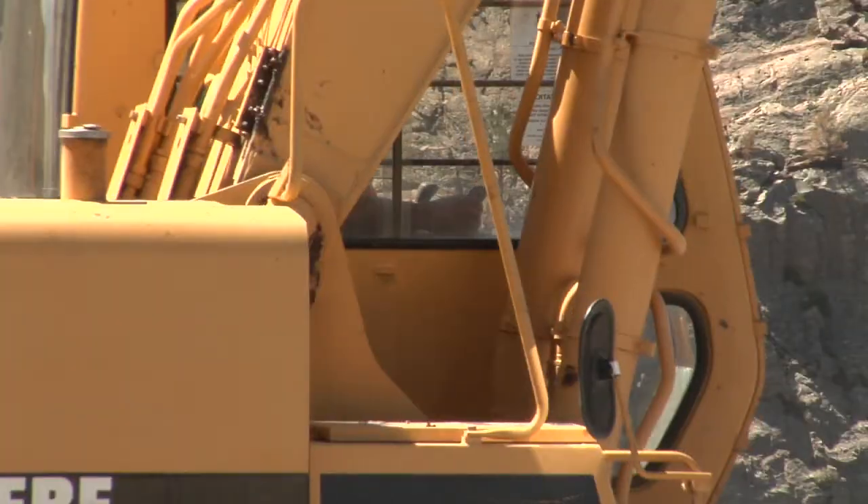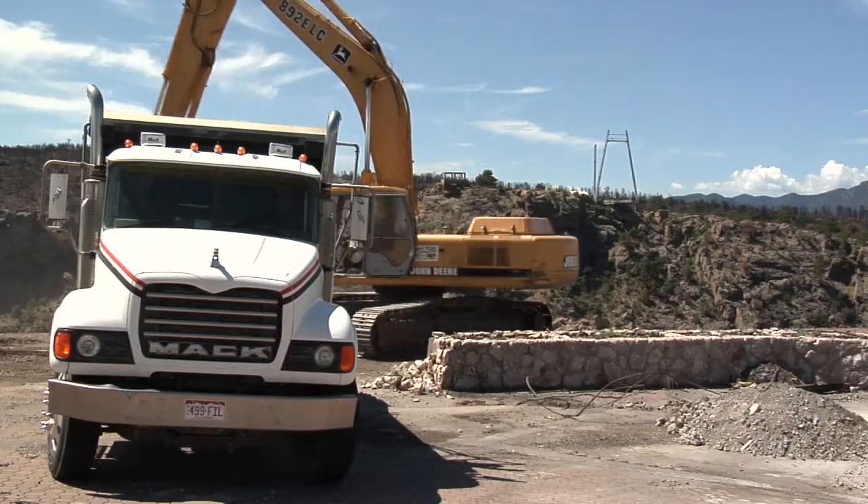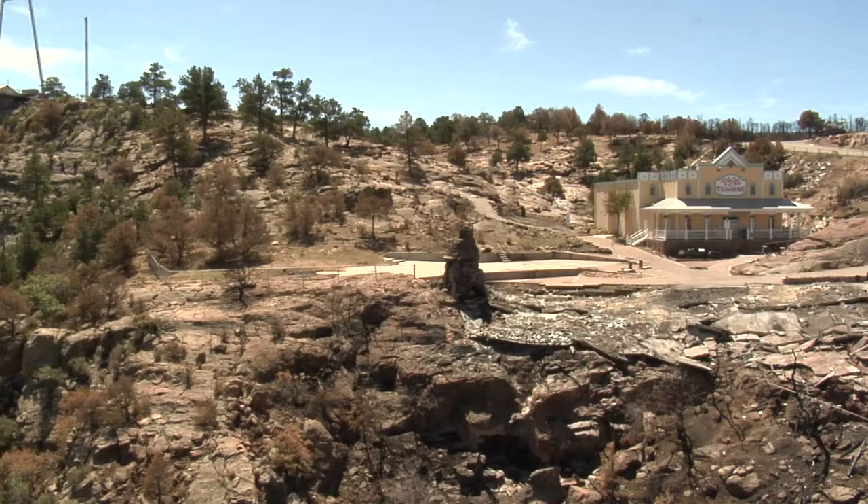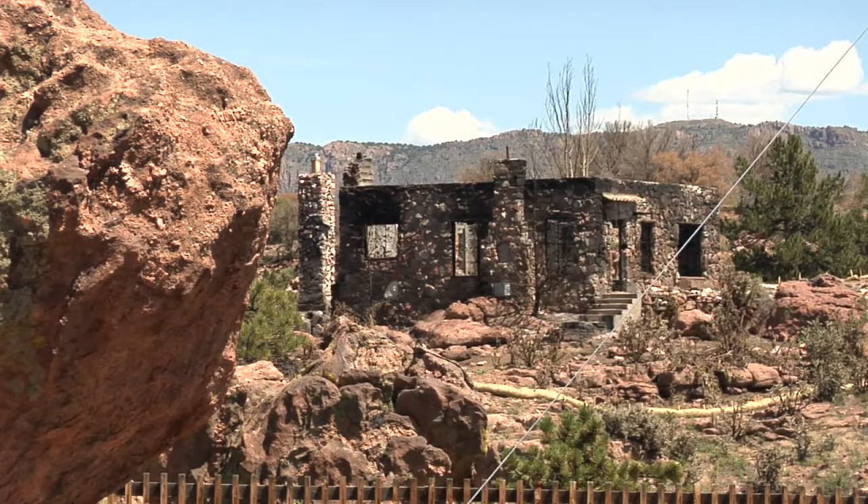There was no time to spare when it came to cleaning up after the Royal Gorge Fire. We had a demolition crew in here that Monday and they have started demolishing and have been at it ever since. Right now I would estimate that they're about 85 percent done with the demolition.